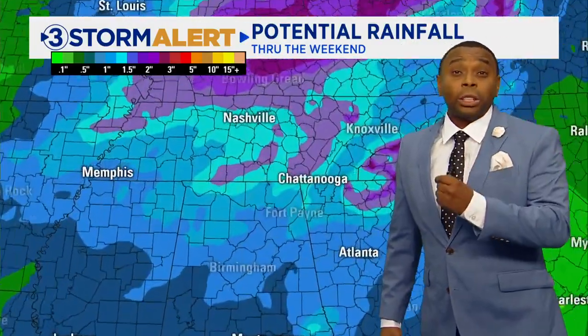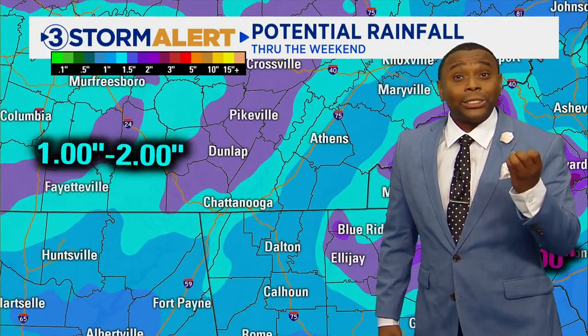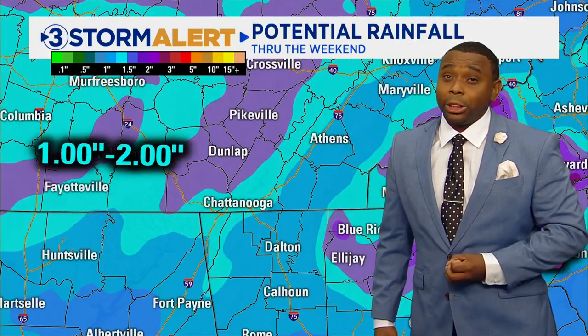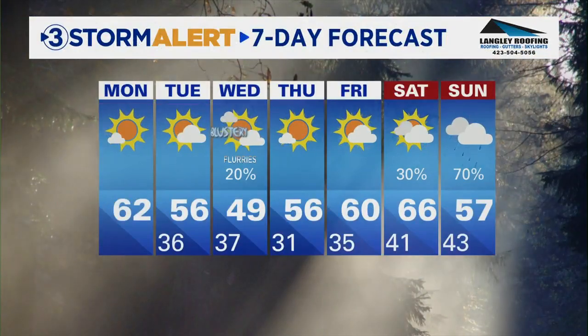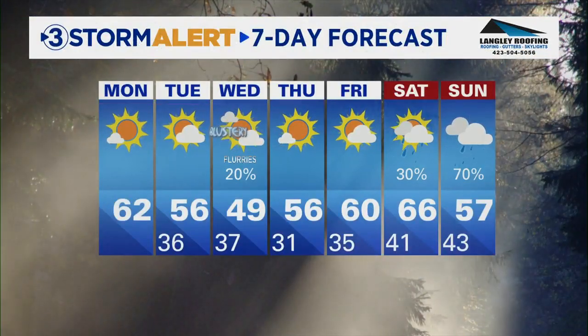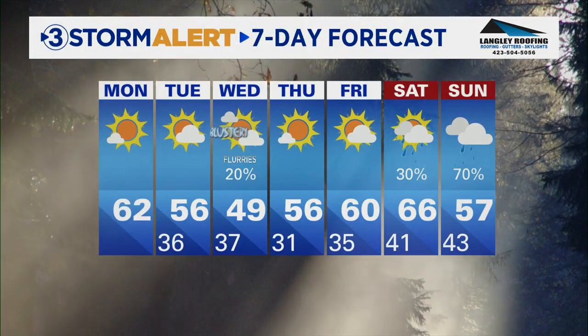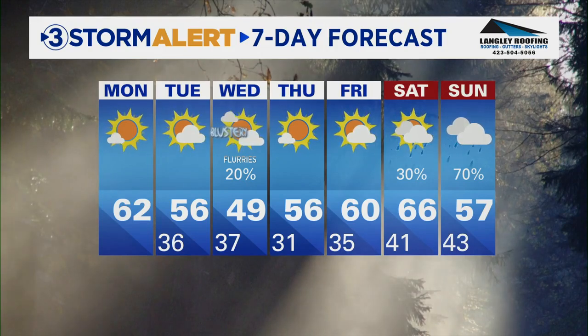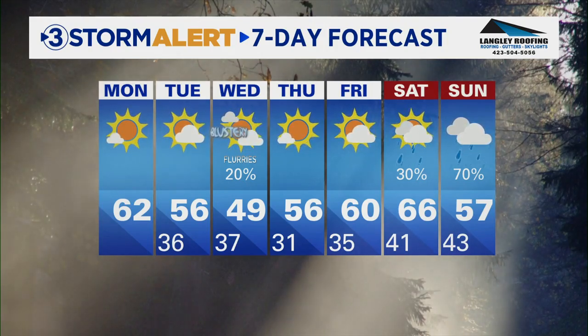We've got a bigger storm system moving our way as we get towards the weekend that could bring several inches of rain across the area, which is some good news. Here's your Storm Alert 7-Day Forecast: 62 today, 56 Tuesday. Wake up early Wednesday morning — if you're heading to the higher elevations, squint, but you may see a flake or two. Then we're back near 60 by Friday before rain again this weekend.